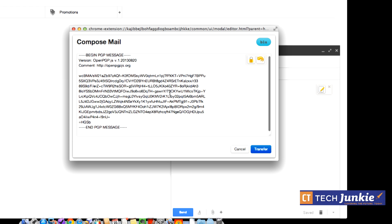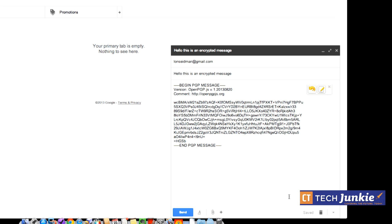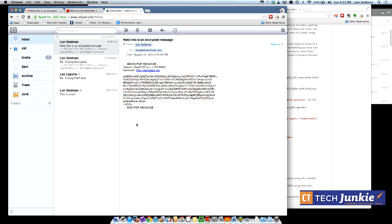Hit OK and the text you typed gets turned into gibberish — that's the encrypted output. MailVelope places that encrypted text into the Gmail compose window. Change the address to your recipient and click send. Anyone — including a government spy — looking at the message would only see that gibberish, and without your private key they have no way of decrypting it.